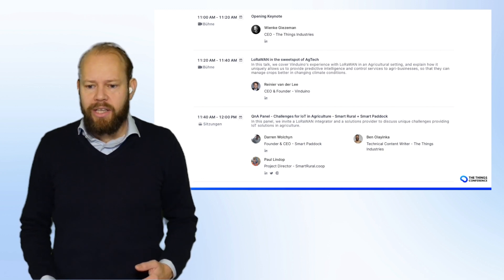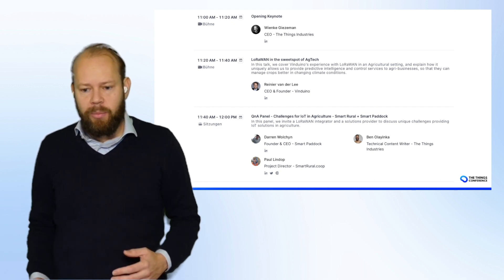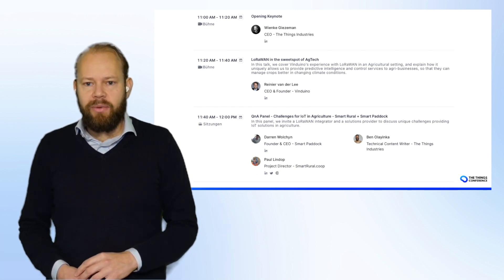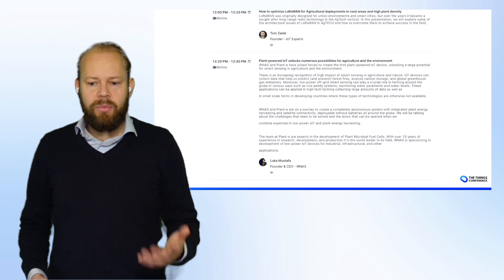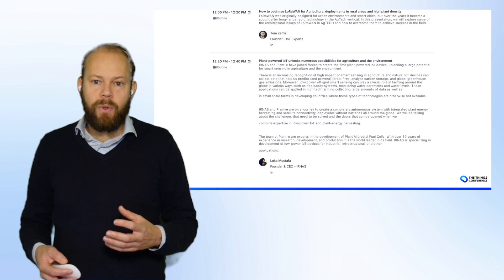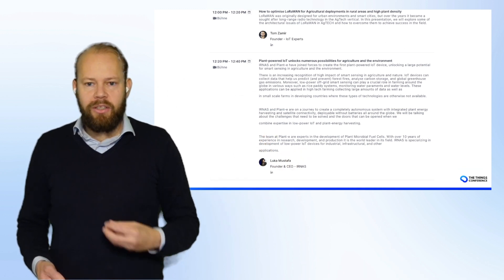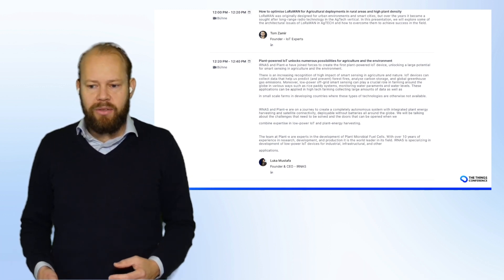Let's walk through the program. We're going to start with Renier, followed by a Q&A panel with Ben from our team. Then we'll talk about Smart Rule, an organization that, together with farmers, helps them create all kinds of IoT use cases. After that, Tom Zemir is going to talk about how to operate LoRaWAN networks in high plant density environments. Plants have a lot of water, and radio frequency technology doesn't always perform well in those conditions — he'll explain how to handle that.